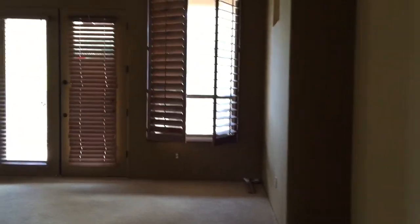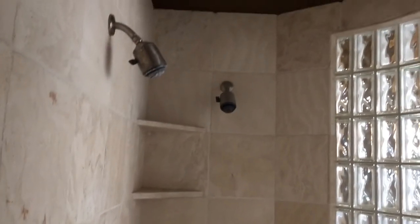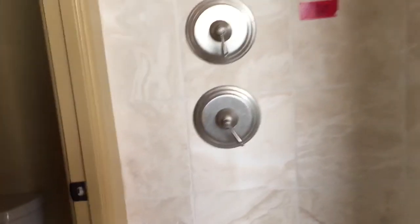Master bedroom. Some plantation shutters. Nice tall ceilings. Paint is in okay shape. Some typical nail holes and things of that nature. Got a little bit of water damage there. Not too bad. Double shower heads. I did notice some water damage down here. Doesn't appear to be active — mostly on the drywall.